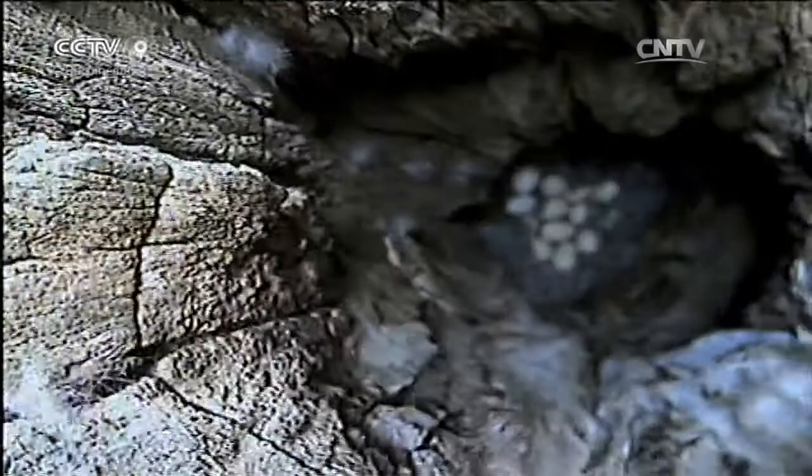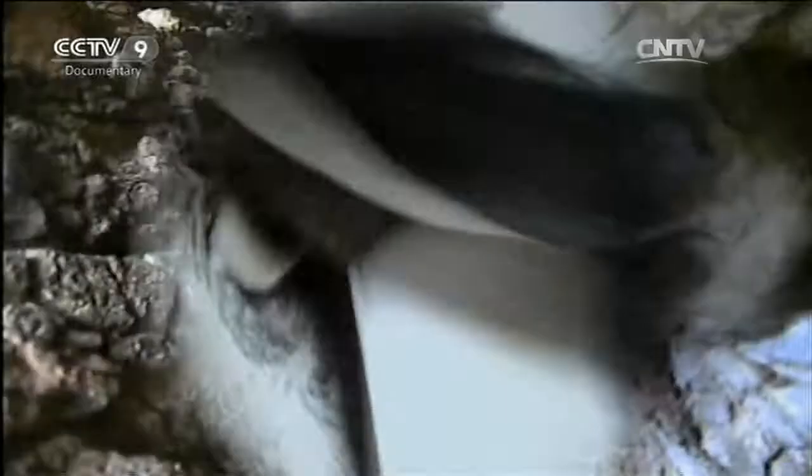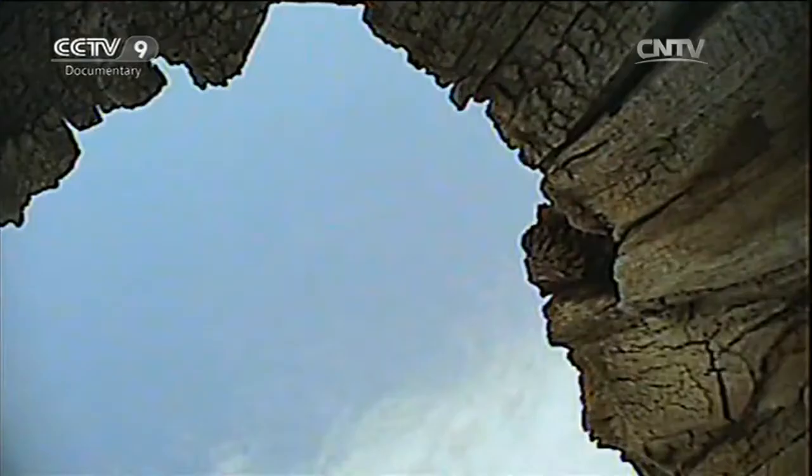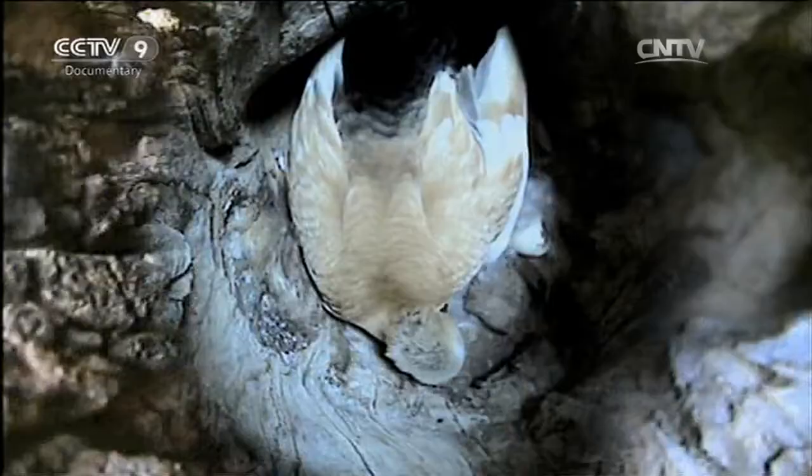Ruddy shelducks like to nest in all kinds of natural caves and holes, and this secluded spot is a very good choice. But it could also cause a huge problem — there's a gap of over 2 metres between the bottom of the hole and the entrance. How will the little ducklings leave? The female duck doesn't seem worried at all, so it seems she must have a plan of her own.